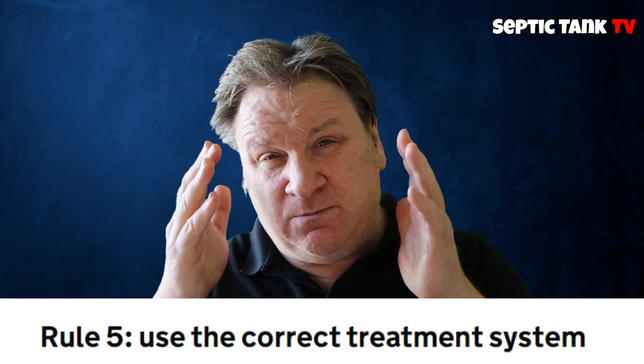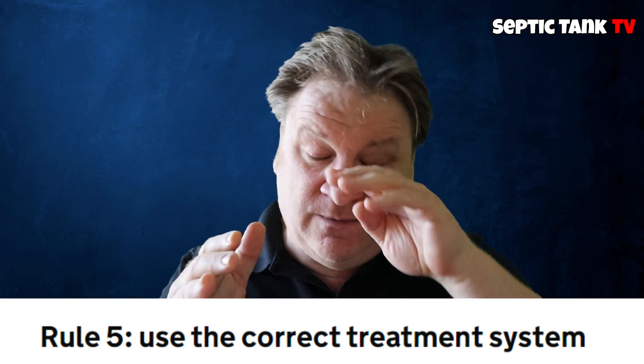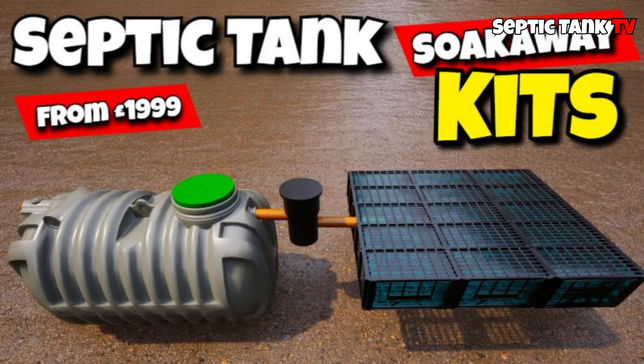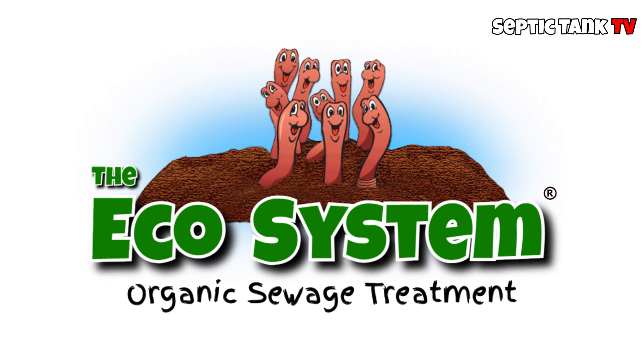Rule number five: you must choose the right treatment system. Basically, it's really simple. If you live further than 10 meters or 30 feet away from a river or stream, then you must put a septic tank and soak away kit in. If you live closer than 30 feet to a river, stream, brook, or ditch, then you must go for a sewage treatment plant.